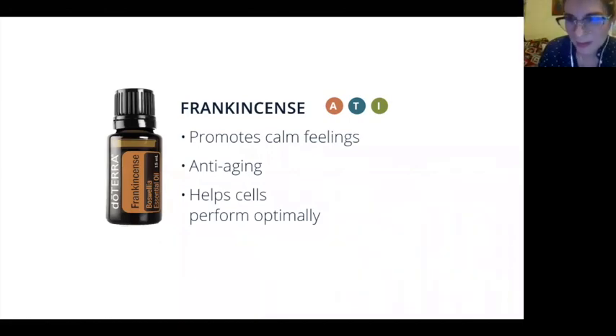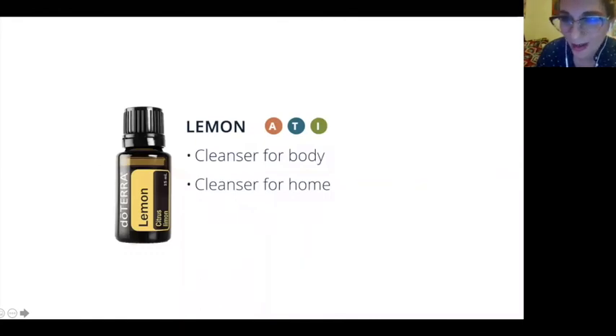One more thing about lemon: as part of a detox, use lemon every day in about eight ounces of water. We have daily toxins just from driving around and using different cleaning solutions. This is a great way to do a daily detox — just use one drop in eight ounces of water first thing in the morning and it's going to start the liver cleansing process for you.